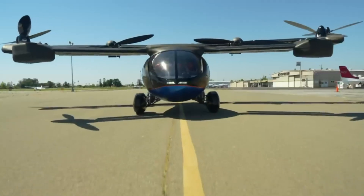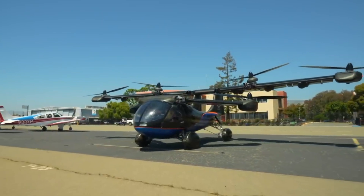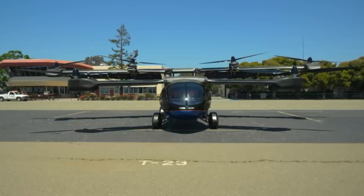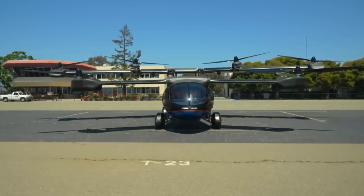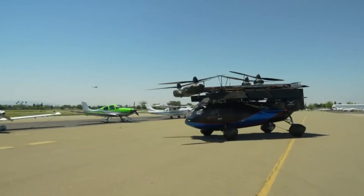With space for four passengers, it's designed for both air and ground travel. Although still in development, the A5 reached a major milestone in August 2023 with its first successful tethered hover tests, showcasing its potential to change the future of personal transportation.